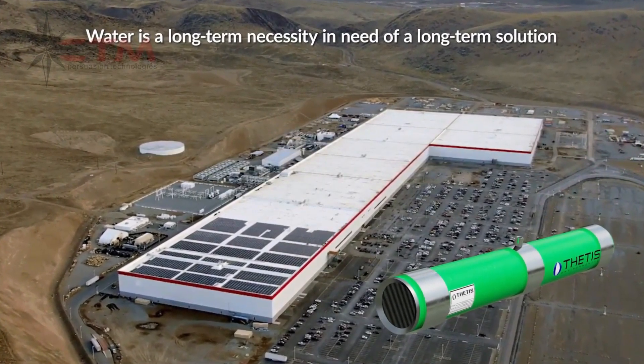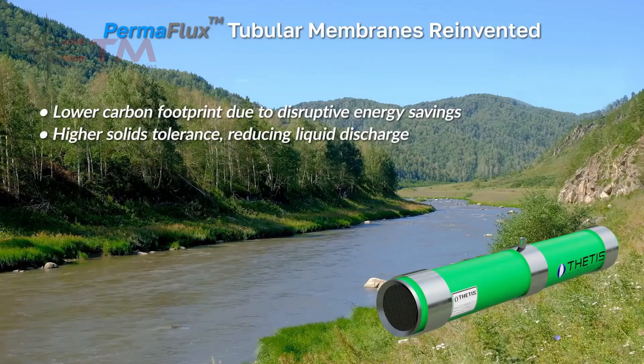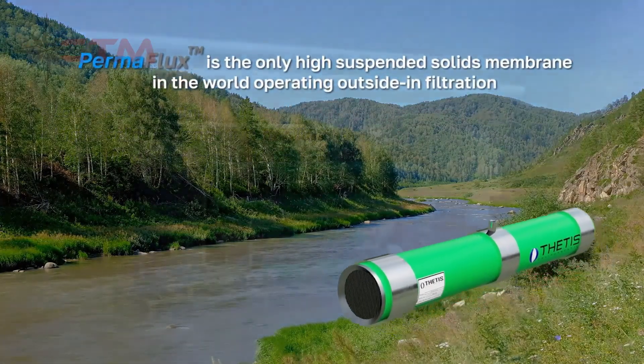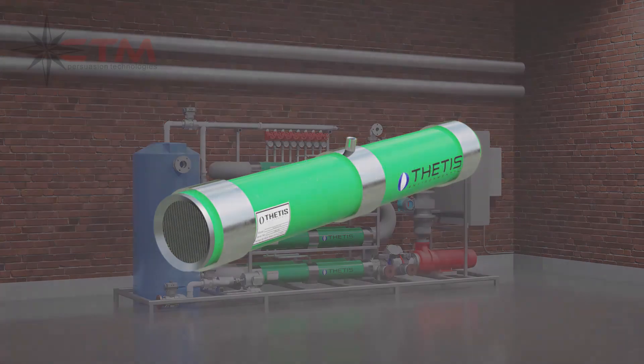Thedas Environmental developed and validated a disruptive solution for high solids wastewater treatment: the Permaflux UF Membranes Technology. Permaflux tubular membranes reinvented is the greenest solution for membrane filtration of high solids concentration effluents. Permaflux Technology consists of a revolutionary membrane chemistry, unique module design, and proprietary energy savings closed-loop operating protocol.